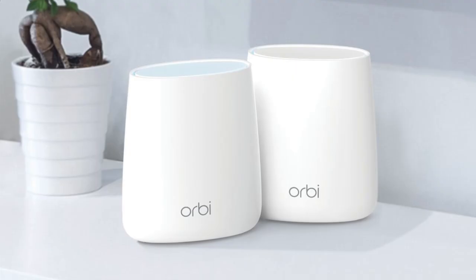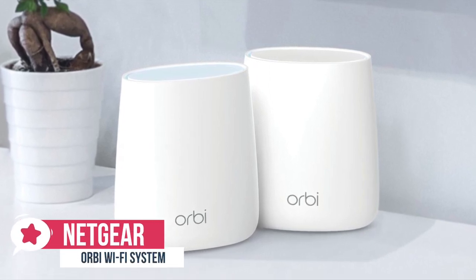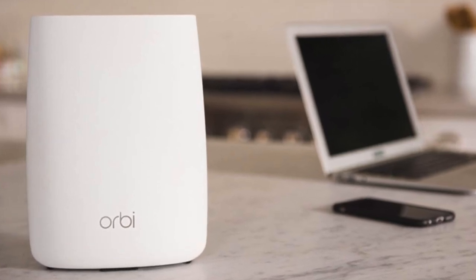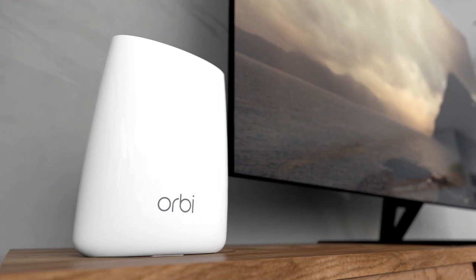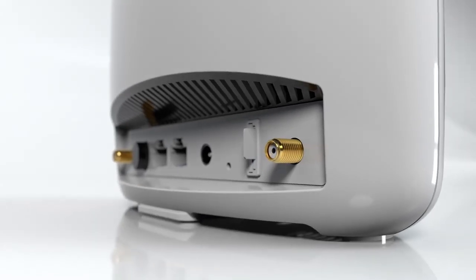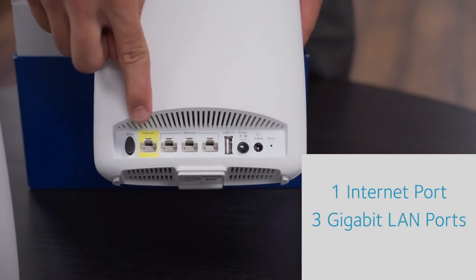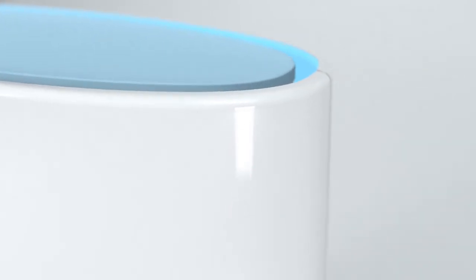At number 4 is the Netgear Orbi Wi-Fi System. Sometimes, no amount of prime router placement can get you decent Wi-Fi coverage throughout your house. Netgear isn't the first to try and solve this problem, but its new Orbi Wi-Fi System tackles it pretty handily. Design-wise, while it's referred to as a single product, the Netgear Orbi is technically comprised of two parts: the Orbi router and the Orbi satellite. Both 1.96-pound devices are nearly identical adorable pylons of white matte plastic, with their only differences lying in which ports are included and the router sporting a blue top versus the satellite's pure white.